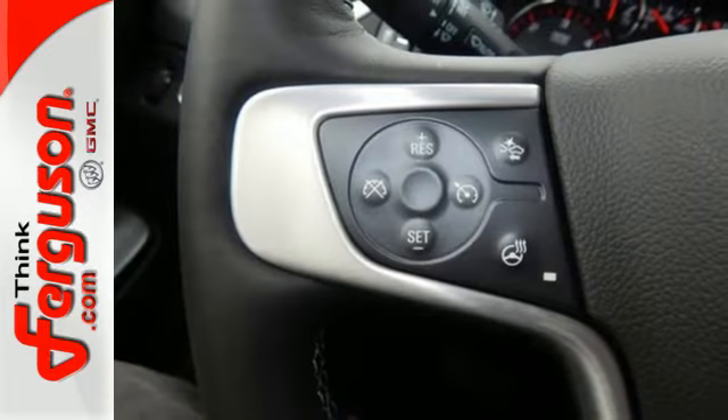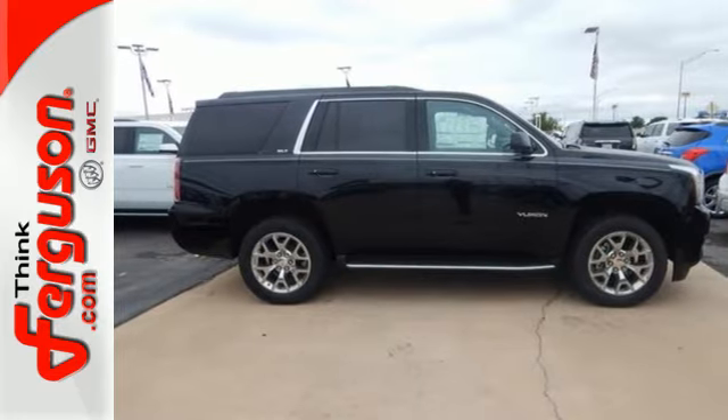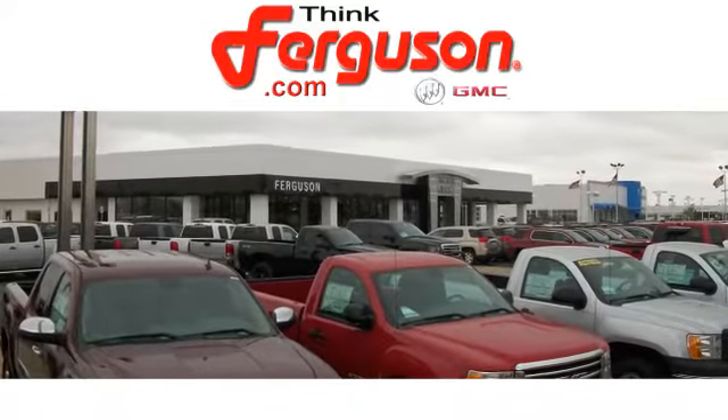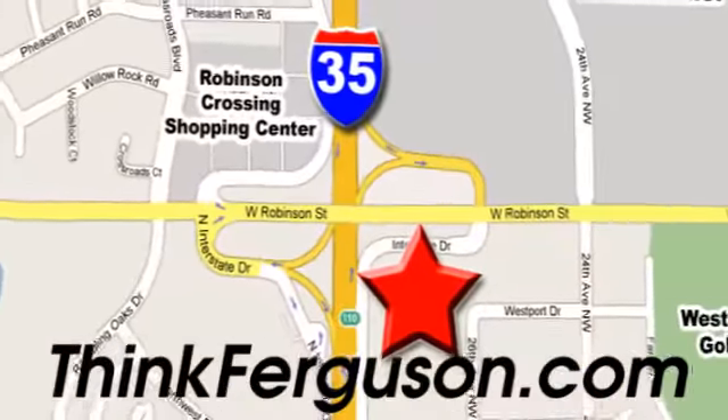When more is needed, the Yukon is up to the task. Make this one yours today. The deals won't get any better than they are every day at Ferguson Buick GMC. The customer service is great too. We are conveniently located off I-35 and West Robinson Street in Norman, Oklahoma.